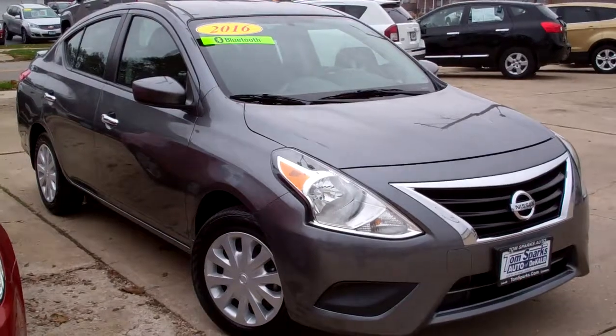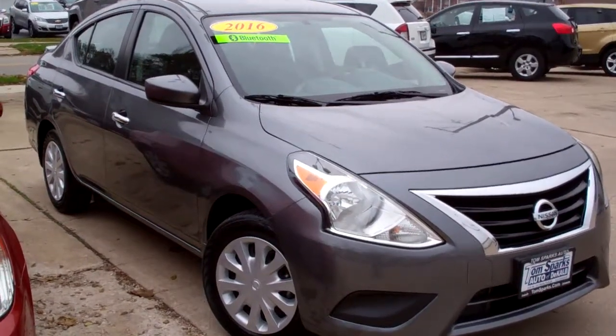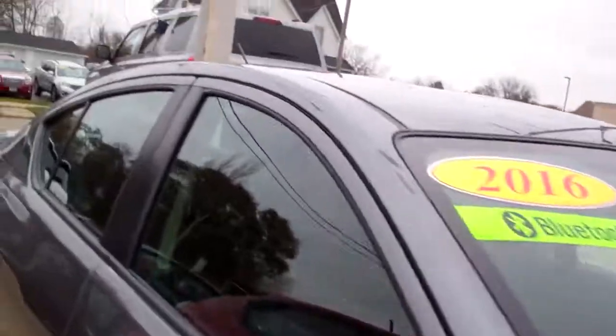Hey, check this one out. 2016 Nissan Versa. Nice car, huh? Grand color, caps, nice smoked glass.